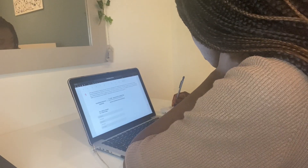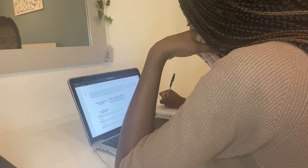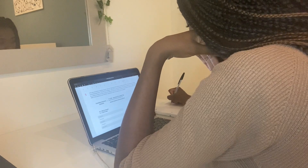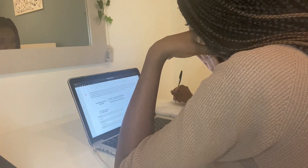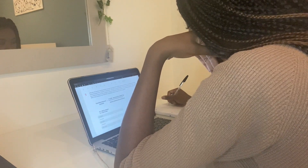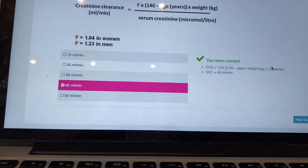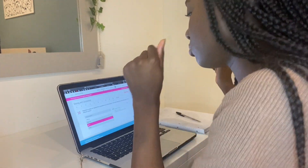It's the next day and I'm completing my e-learning module called SCRIPT. SCRIPT is an e-learning module we have to do here at Barts and it's all about safe prescribing, drug treatment, management, etc. This is one of the questions I've just finished doing.